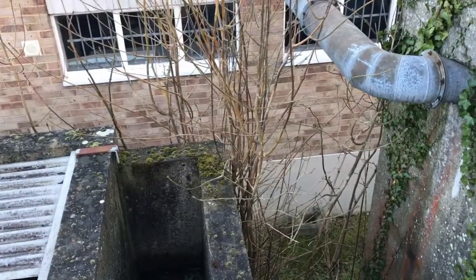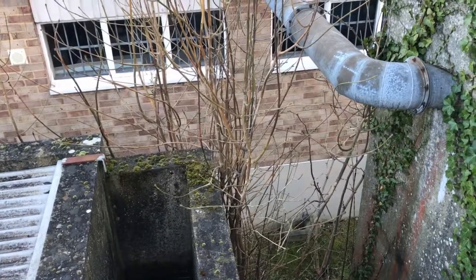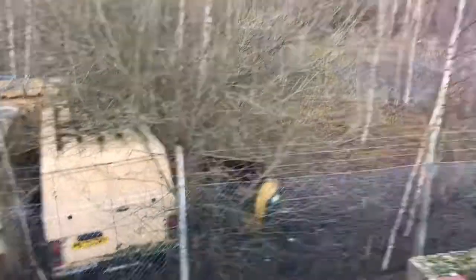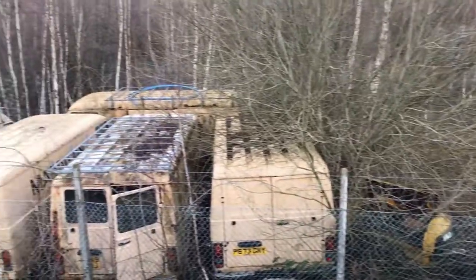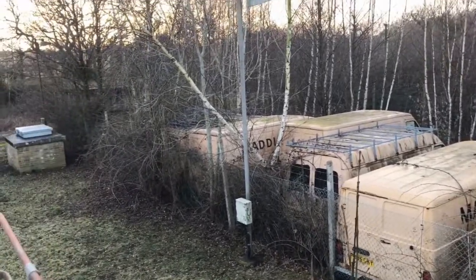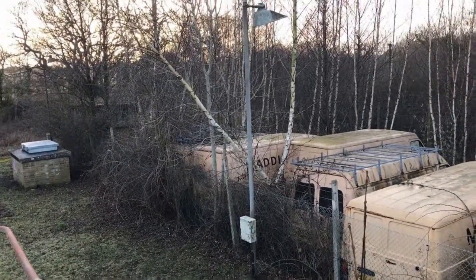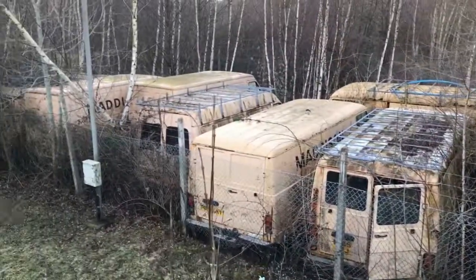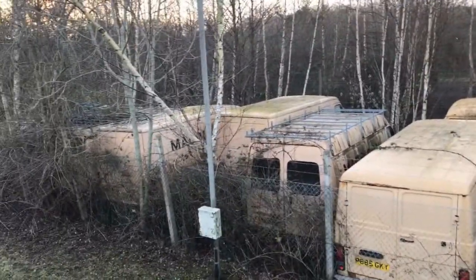We're actually quite close to Hellingly Mental Hospital — I'm not sure you're meant to call it Mental Asylum, as it's most affectionately known. The hospital for the... undesirable. So you'd have thought these vans would have been in there. I've never heard of Madison as a firm. Anyway, let's see if we can get in the compound.